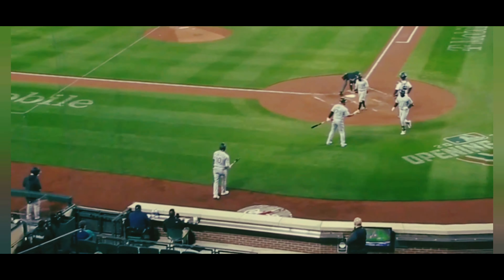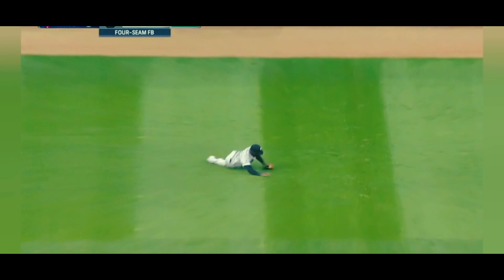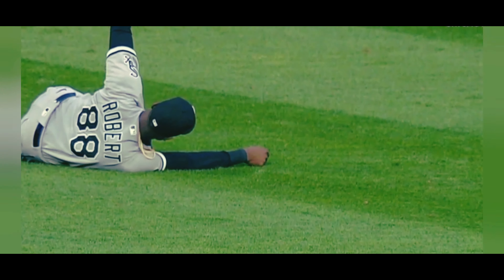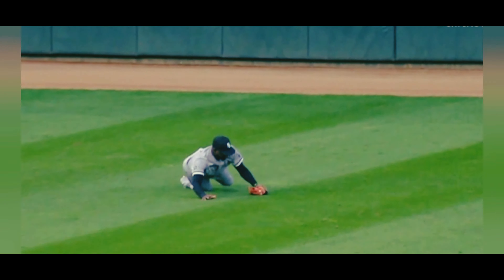Now in center, Robert comes in on it and he makes the catch, presents it and hangs on for out number two. So the first play that Luis had — and again he's a gold glove center fielder — this one fooled him a bit. It was a sinking line drive and he didn't come in on it right away.